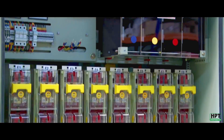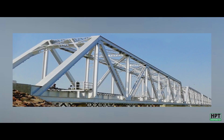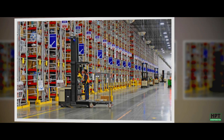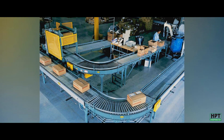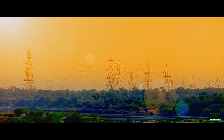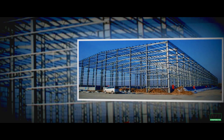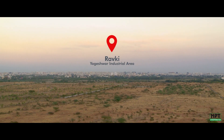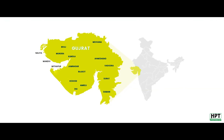HPT also serves transformers and switch gear manufacturers, rail, solar, and metro construction companies, bridge building companies, material handling equipment manufacturers, electric poles and power line erection companies, and all types of fabrication works. HPT is located in Yugeshwar Industrial Area, Rauki, in the state of Gujarat.